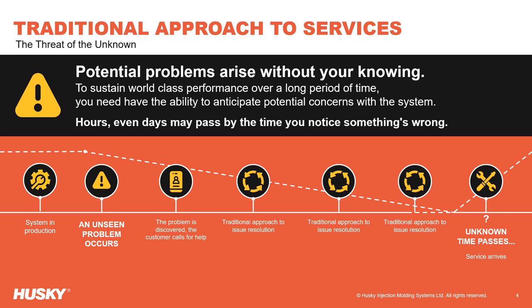Traditional approaches to service can result in delays detecting the problem, a lack of transparency, and elevated time and cost to resolve the problem.